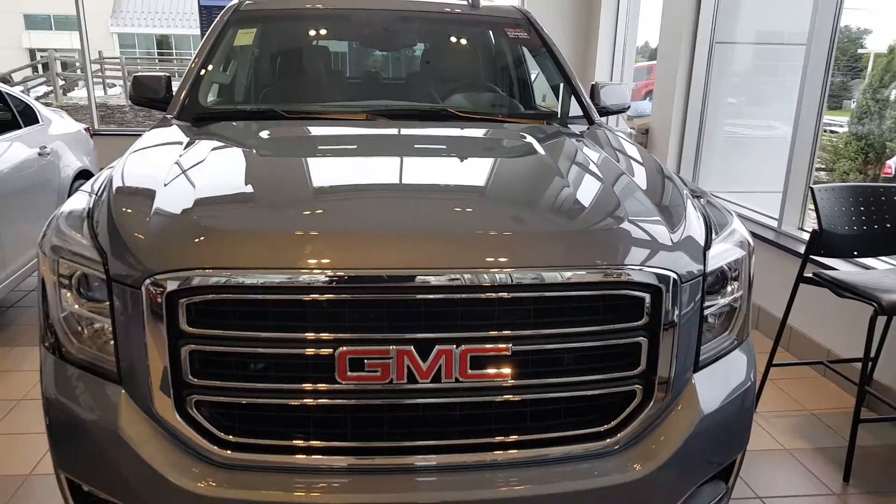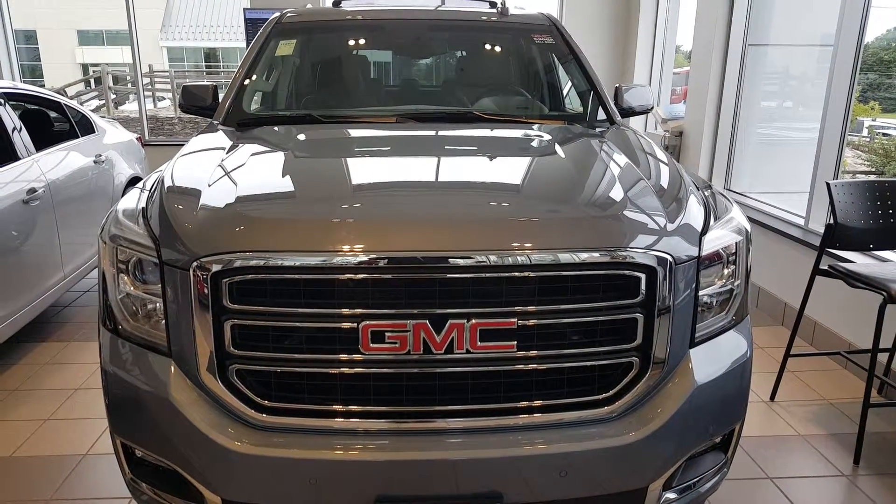My extension is 4356. And again, this is Greg with Boucher Buick GMC. Thank you, goodbye.